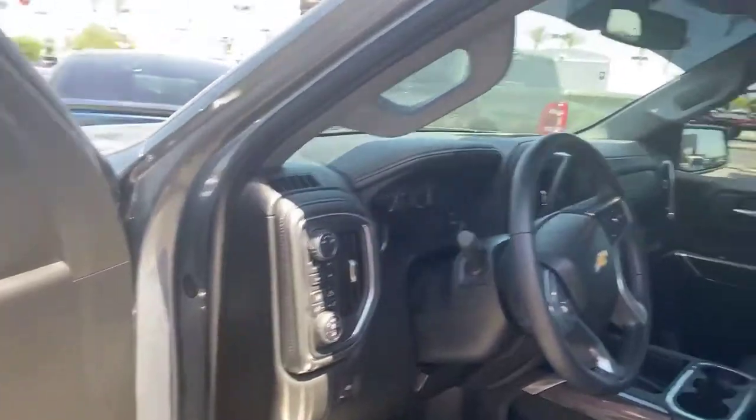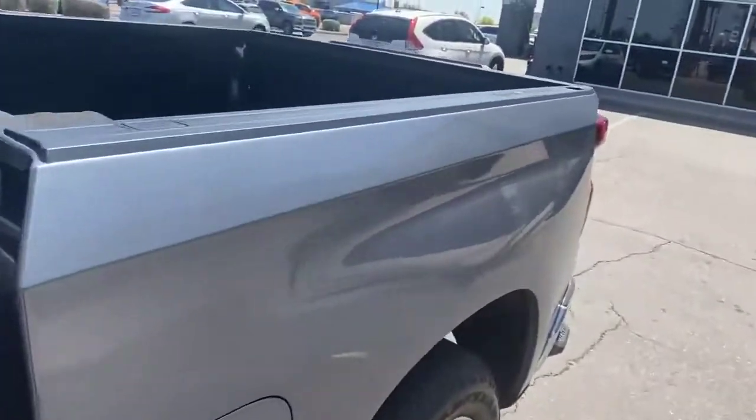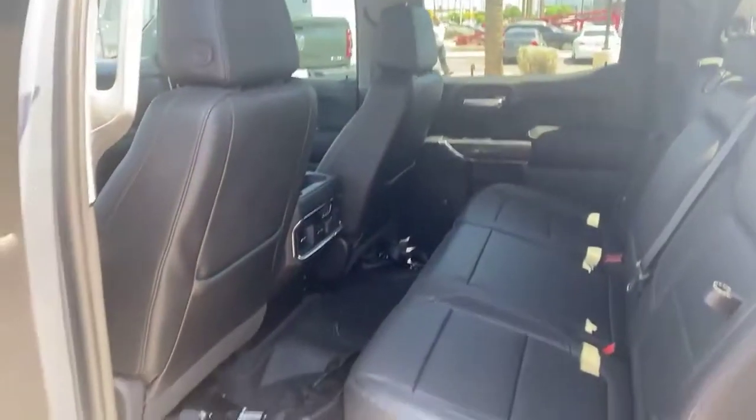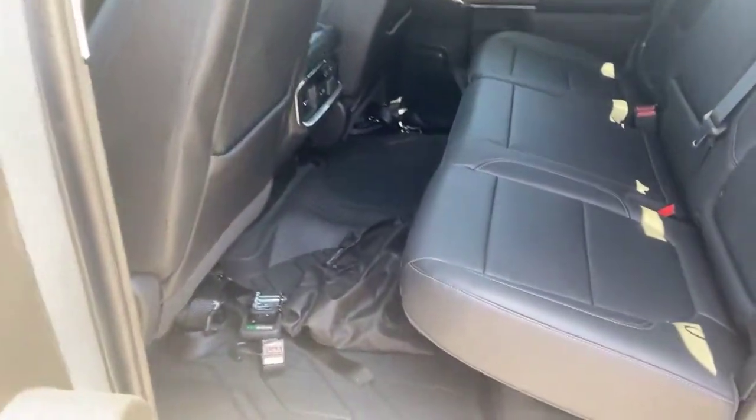Oh my gosh, look at this thing — this one just came in. So if you want a Chevy, if you're in the market for a Chevy and you've seriously been looking, there are none out there because they are sold out. They can't even get parts to make them, just like Ford, GMC, and Ram. But a lot of the Chevy dealerships are out — I have one.